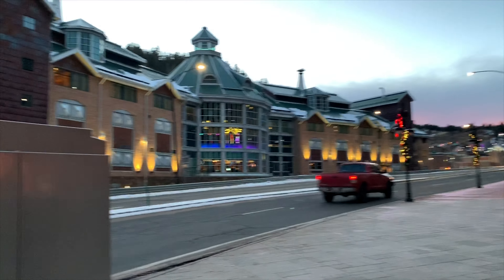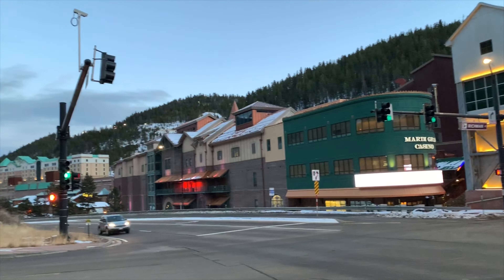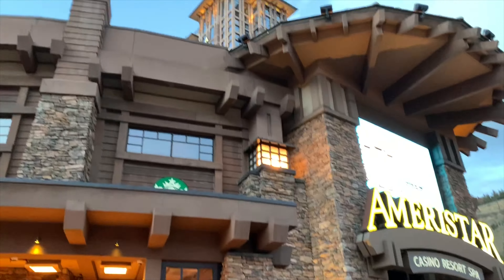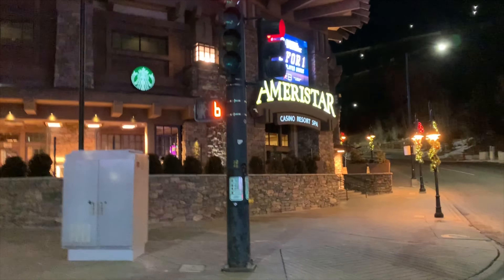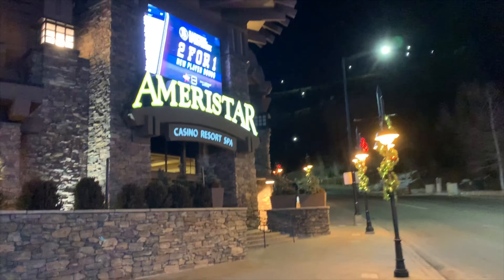Hey, back at y'all again today with another video. Today I'm going to be doing a review on one of my favorite places to stay out here in Black Hawk, Colorado. This is going to be the Ameristar Casino Hotel Review. I highly recommend anybody passing through the area to come check out this casino — but without further ado, let's go ahead and get straight into this review.